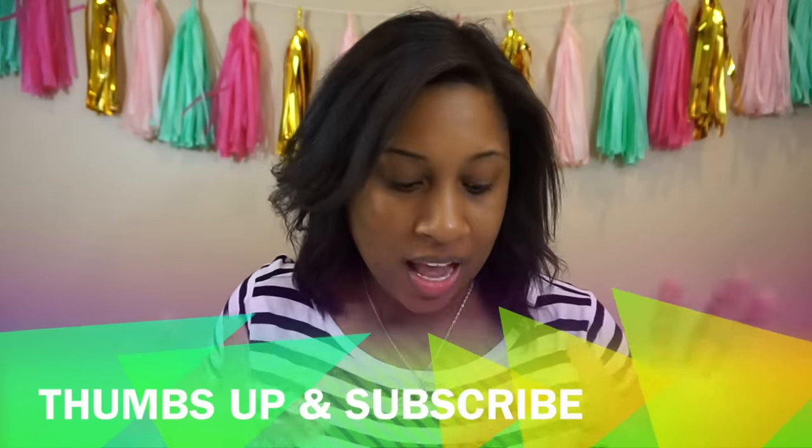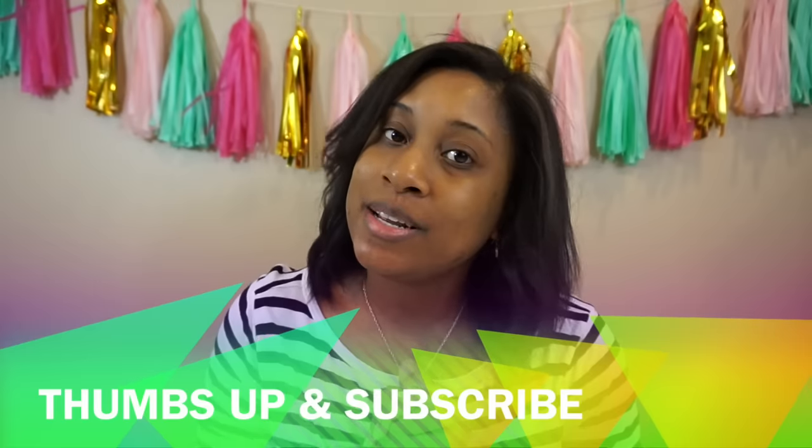Happy Saturday everybody, welcome back to my channel! If you are new, thank you so much for stopping by. If you're an oldie but goodie, thanks so much for coming back. Be sure to give this video a thumbs up and don't forget to hit the subscribe button below. Today we're going to have a First Impression Saturday.